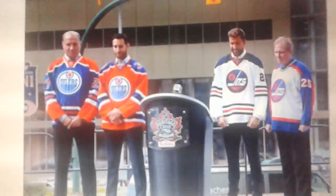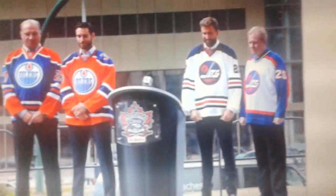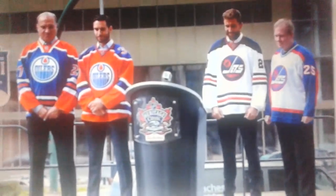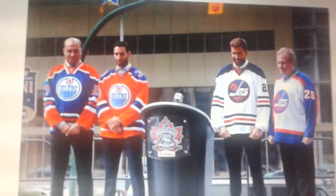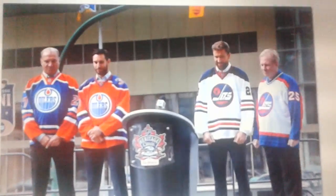So with that, these are the jerseys that will be used for the alumni game as well as the main event, the Heritage Classic. The Oilers for the alumni game will be wearing their regular home jersey, which is always a great choice in my opinion.